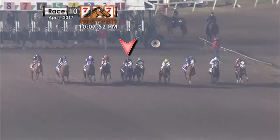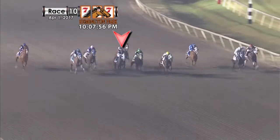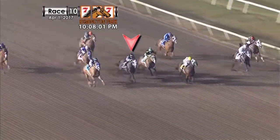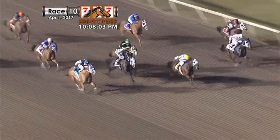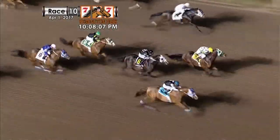He ran a really good race. I was really pleased with him. He jerked his right front shoe off leaving the gate, and was really running big on the end of it. He got away good, and then he jerked that shoe off, and it kind of cost him a little. He was making up quite a bit of ground on the lean, I thought. Toughest set of older horses that there is in the United States right here.